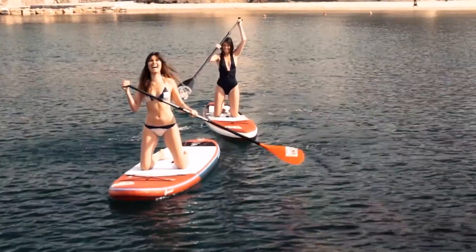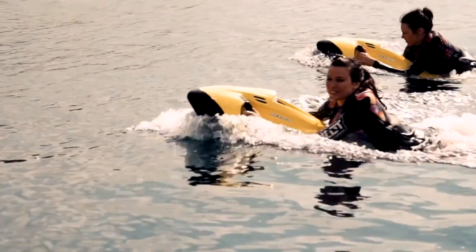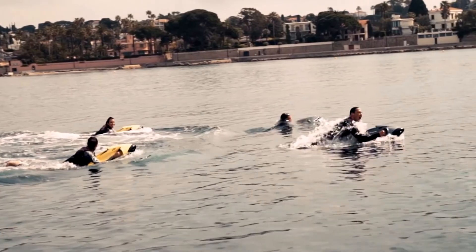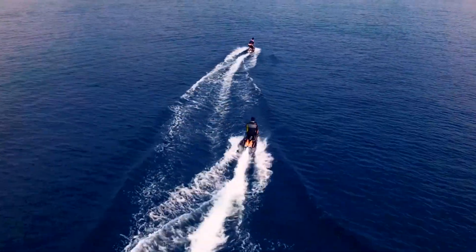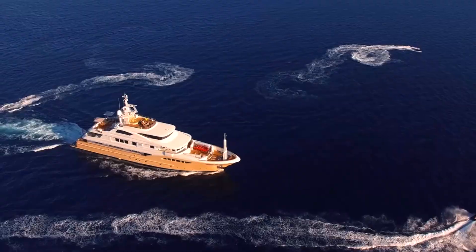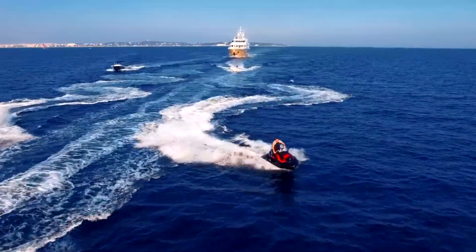In the team we have a few instructors who are traveling the world. When we do a delivery, we send an instructor to help the crew get used to the products, which are constantly changing and in development. We also send an instructor with the guests — what we call VIP training — to optimize their water sport experience.